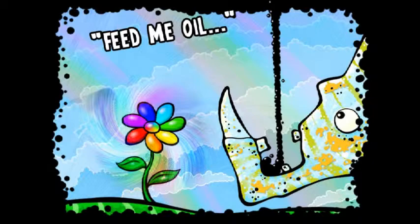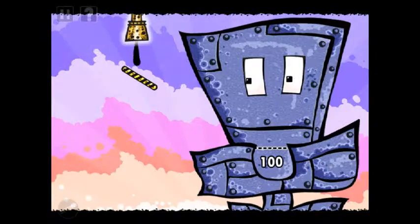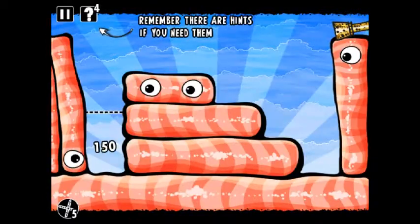Oil is spilling into these levels through a pipe, and your job is to get that oil into the mouth of one of these giant creatures. You do that by placing all kinds of different objects into the level. It starts out with just platforms, but very quickly you'll start to get spinners, blowers, magnets, and all kinds of crazy stuff that make it a lot more difficult.